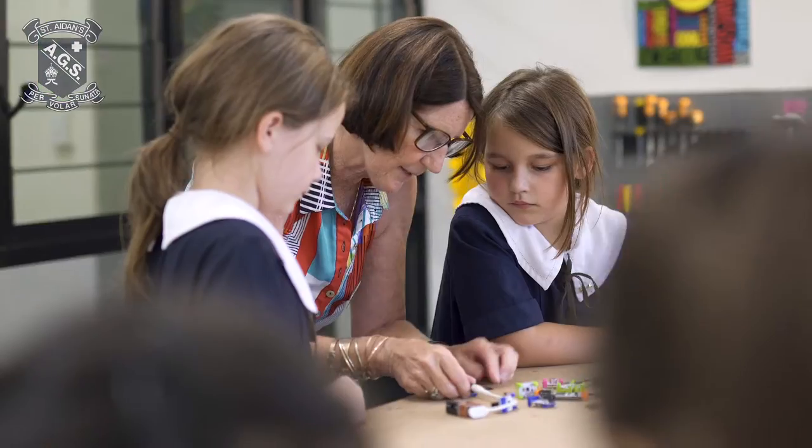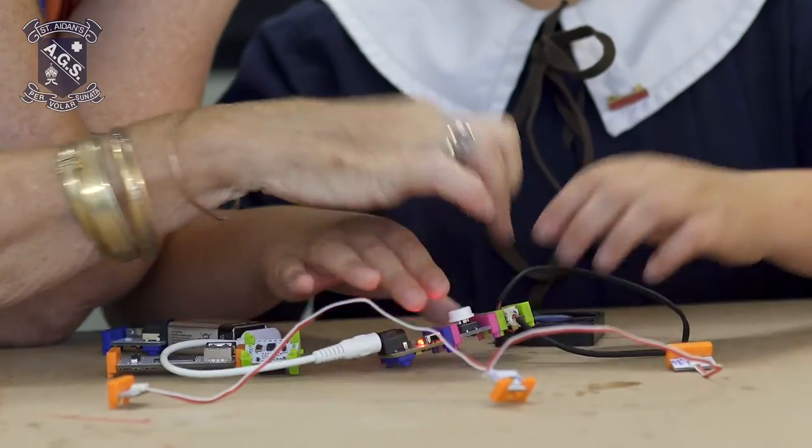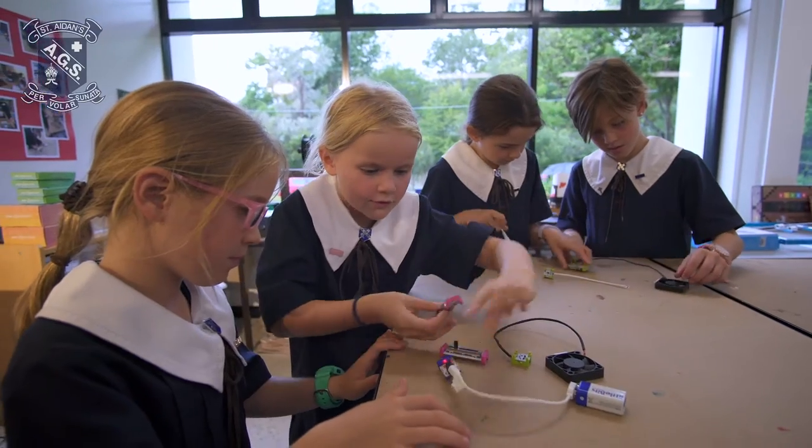Another activity we have after school is called STEMIs, where we address things and the girls are building and making things.